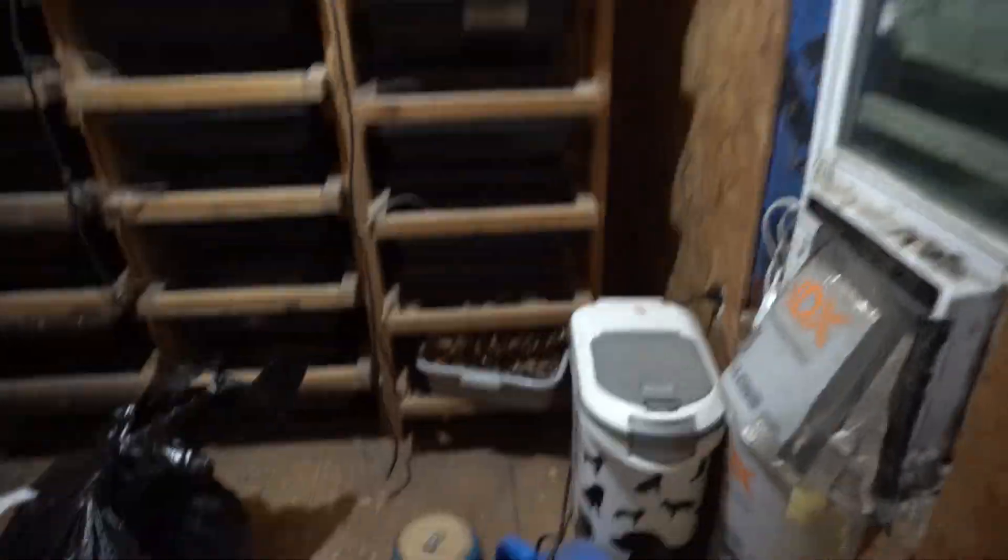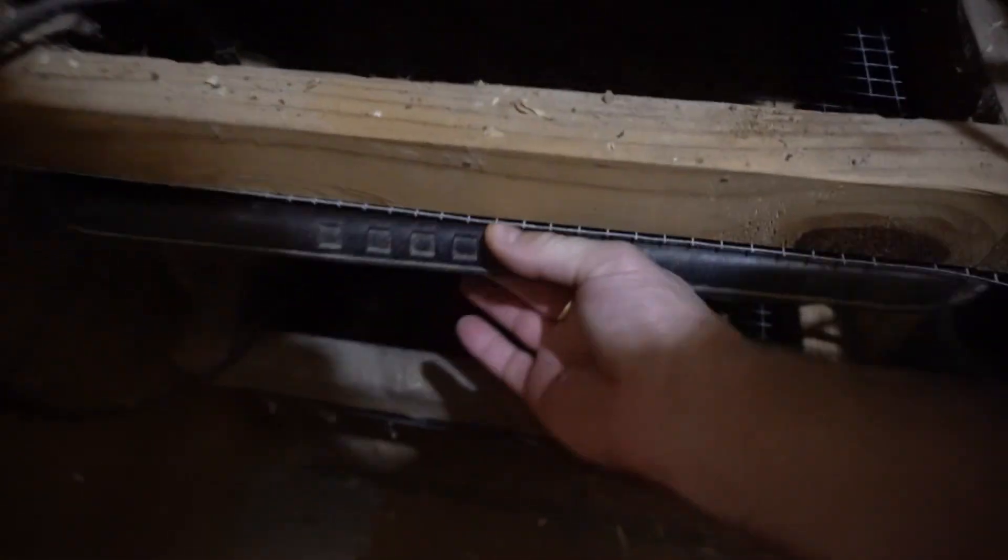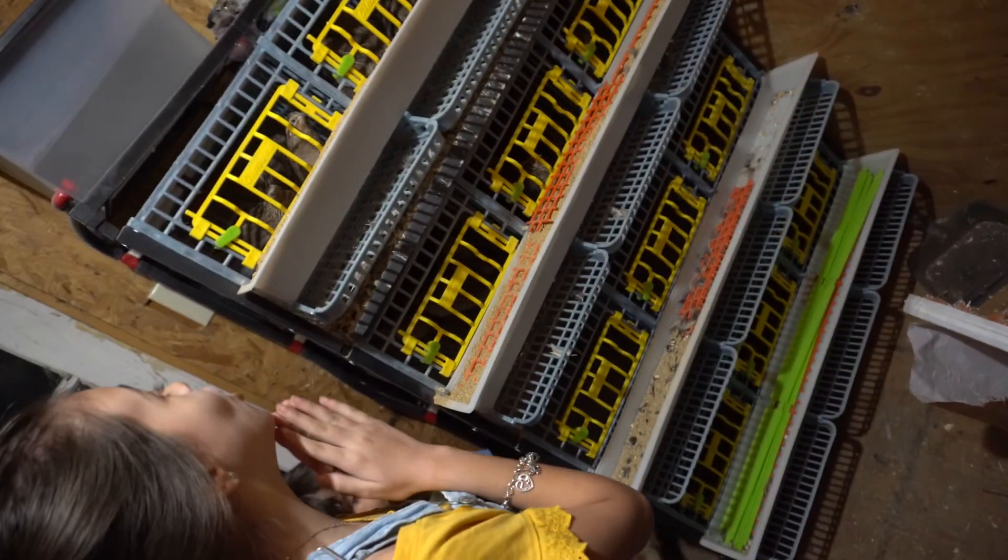We got our rats here — some pretty cool stuff, working on tons of rats. And look at this, we got the quail — the quail brewery!